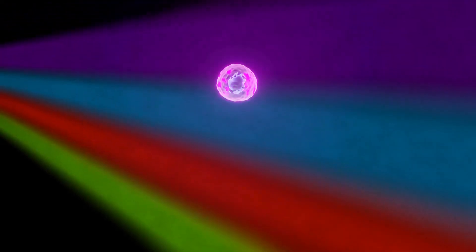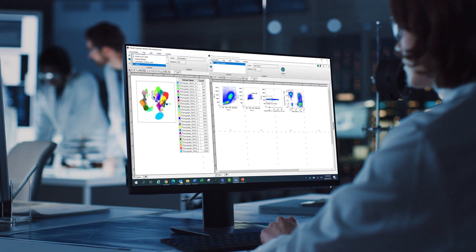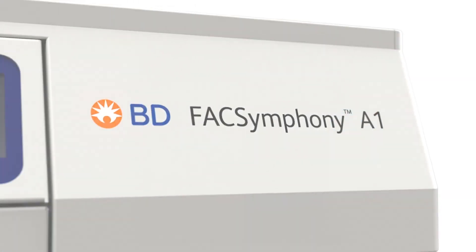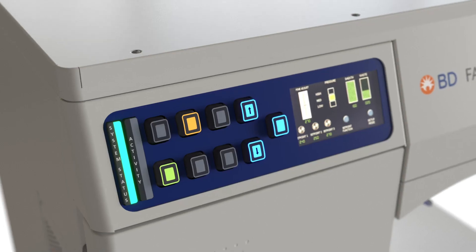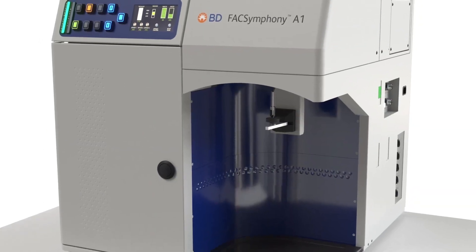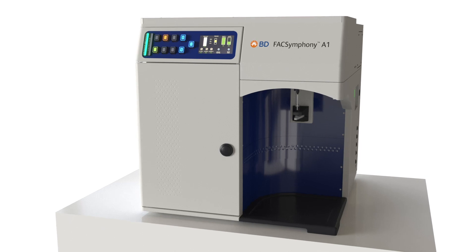Flow cytometry is a proven and powerful tool for single-cell analysis that enables researchers to study heterogeneous cell populations on a cell-by-cell basis. The BD FACSymphony A1 Cell Analyzer is designed to put premium flow cytometry technology into the hands of more researchers while leveraging the same workflow as other BD instruments to reduce the learning curve for an easy-to-use experience.